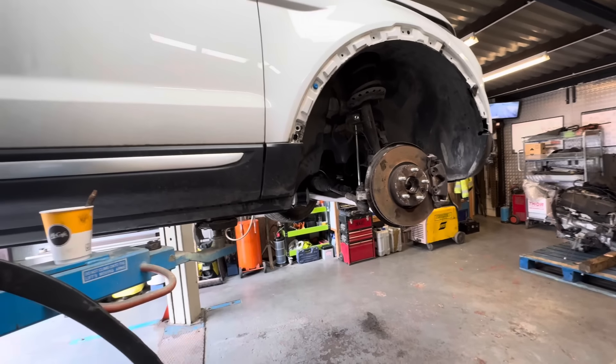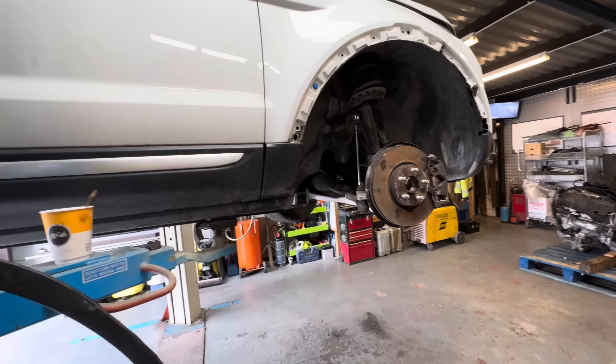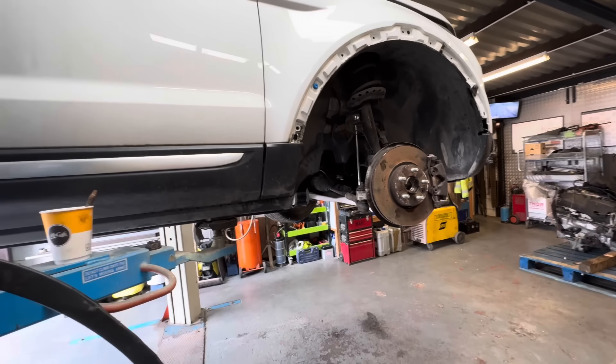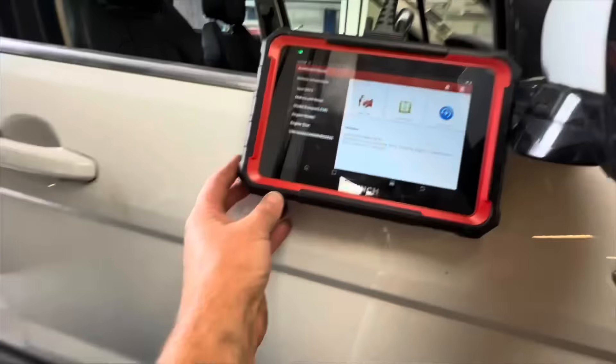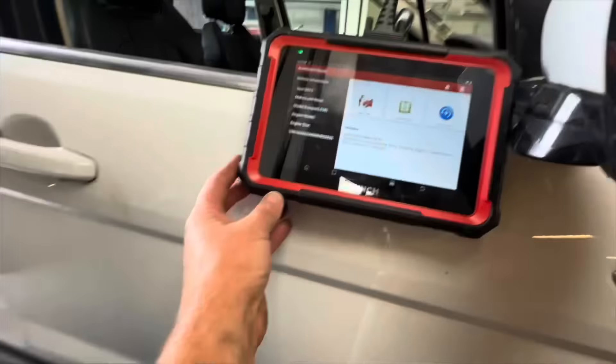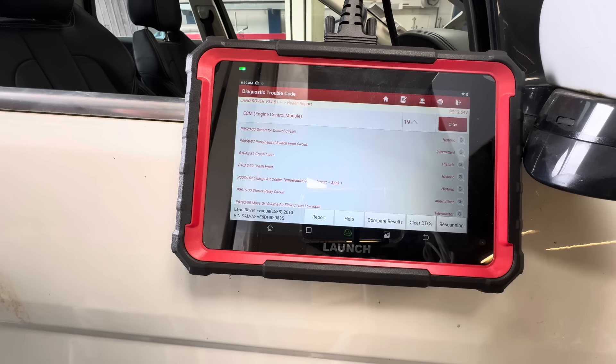Jump pack on and a quick scan with a diagnostic machine. It has got the engine management light on and straight away there are a lot of codes coming up. A lot of these are going to be battery-related - obviously when it arrived the gear stick was down and the battery had literally nothing, so Chris put the booster on it and it fired straight up. Running the scan: engine control module has 19 codes.